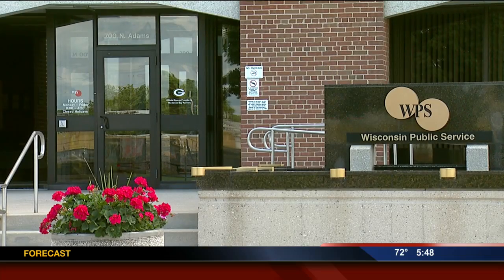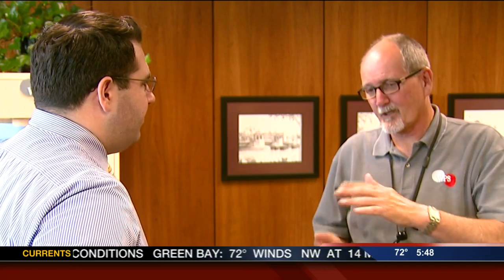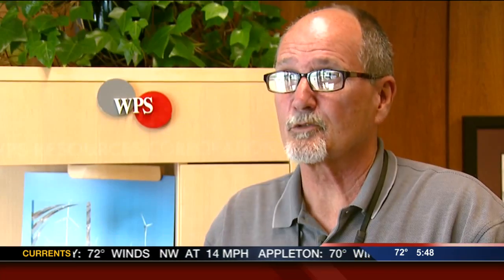Can it help save you money, though? Well, Carrie Spees, a spokesperson with WPS, says they're not as useful as their cold-weather counterpart, heating degree days. If it's 20% colder, chances are your heating bill is going to be about 20% higher. For cooling degree days, it's a little different ballgame because so many people use air conditioning, if they have it, differently.